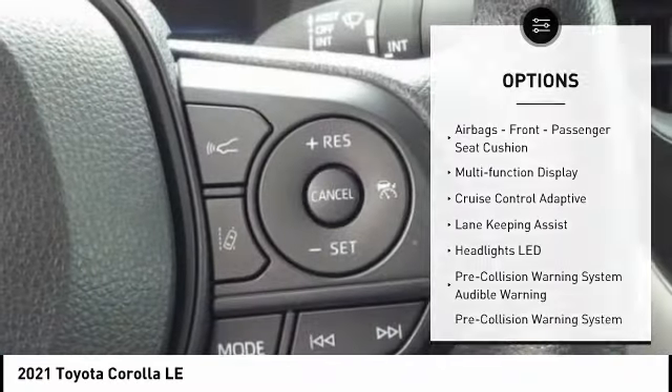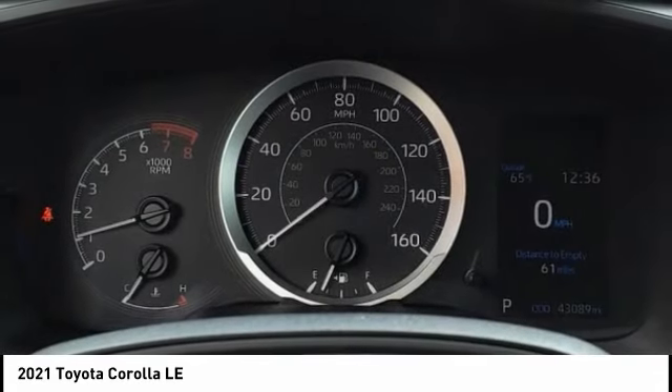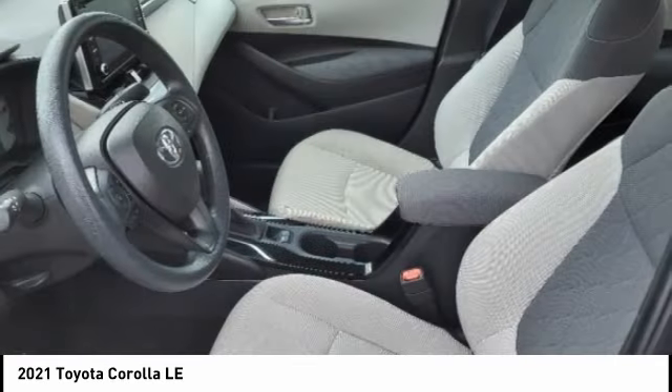Airbags — Driver, Knee — Electronic Messaging Assistance with Read Function, Electronic Messaging Assistance with Voice Recognition, Airbags Front, Passenger Seat Cushion, and Multi-Function Display.